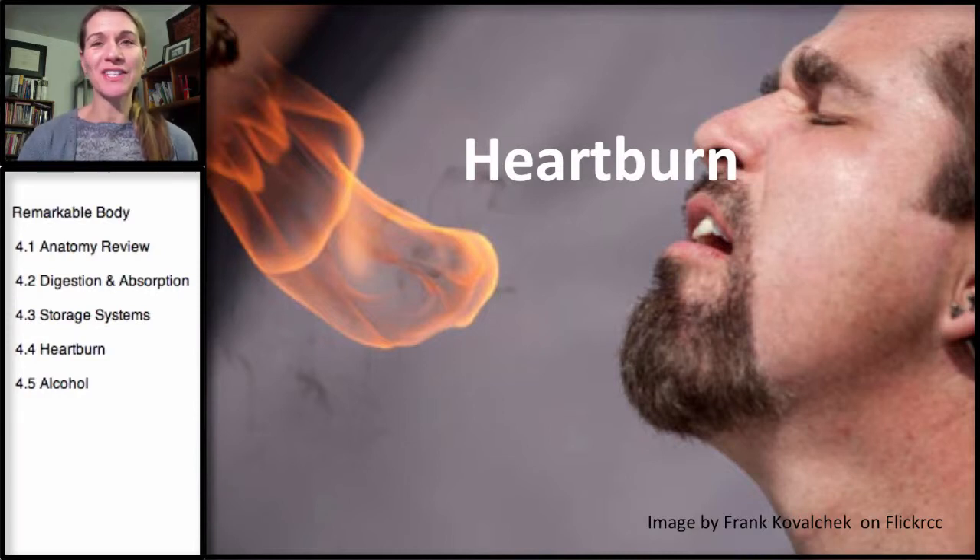Welcome to the fourth section in our series on the remarkable body, and this section is covering heartburn.